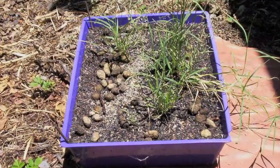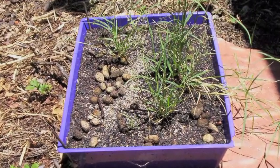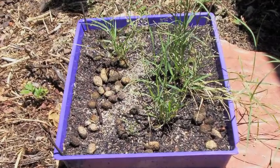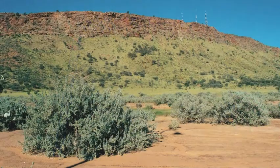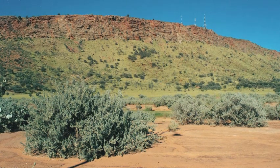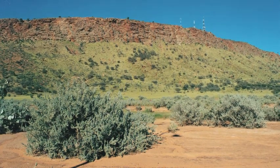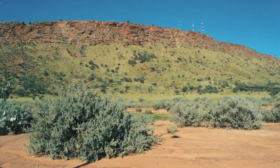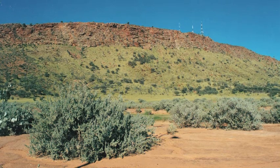It remains to be seen whether other macropods like the rock wallabies or red kangaroos also do the same. If that's the case, then what we've got here is a situation where the spread of this grass species is virtually uncontrollable. We've really got to think very hard about what the implications are for the natural environment as a result of that.